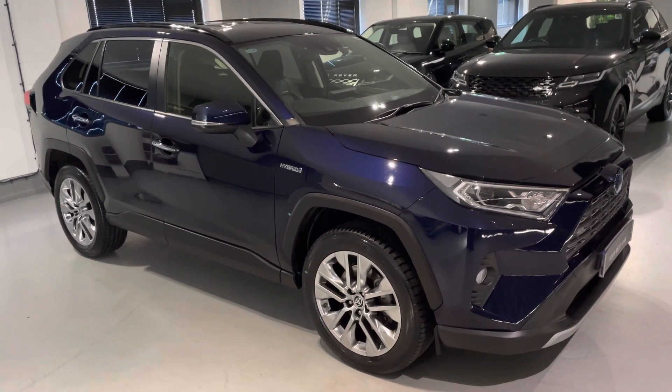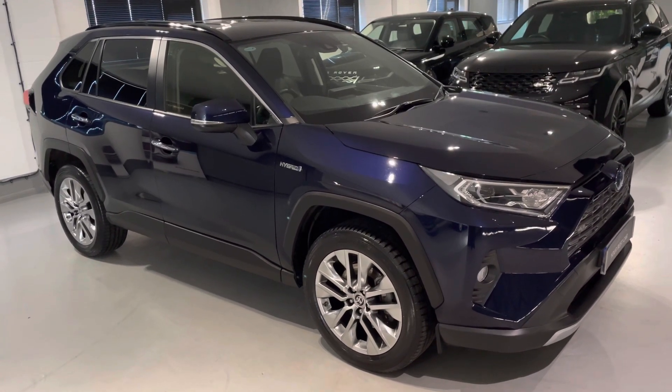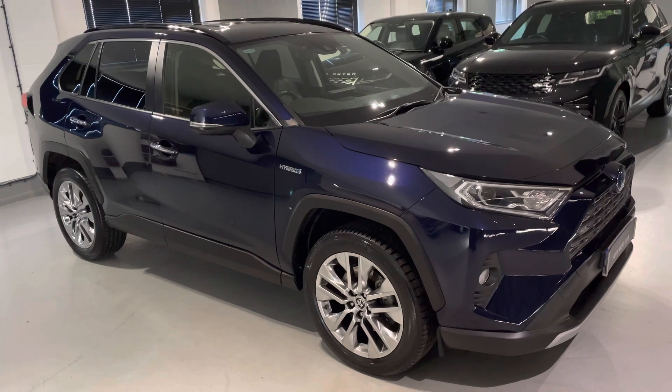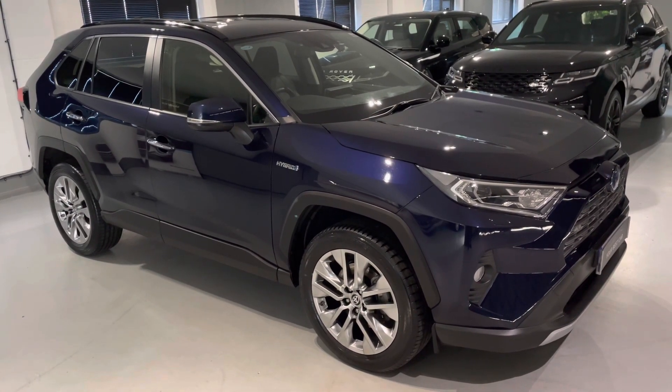Thank you so much for viewing the video of this RAV4 Hybrid. We don't think this is going to be around long, so we hope to speak and see you very soon. Thank you very much for viewing. Best regards, Your Best Car Team.